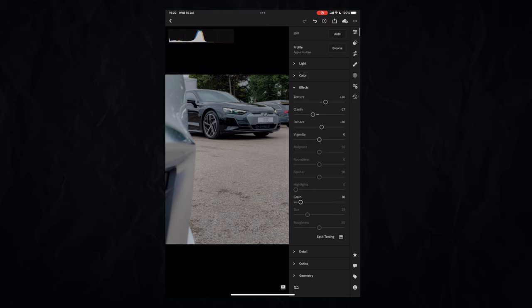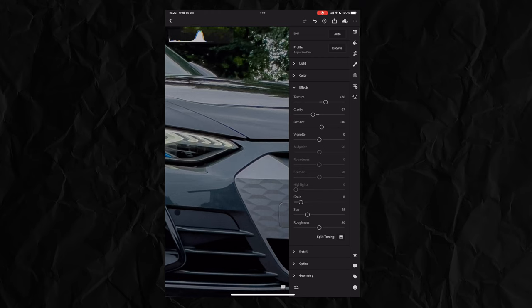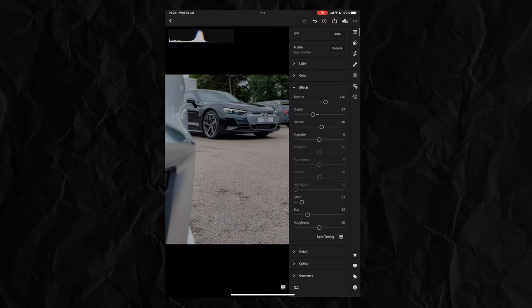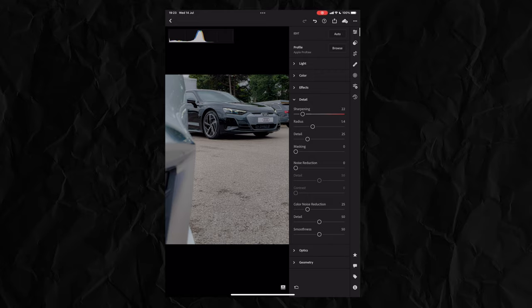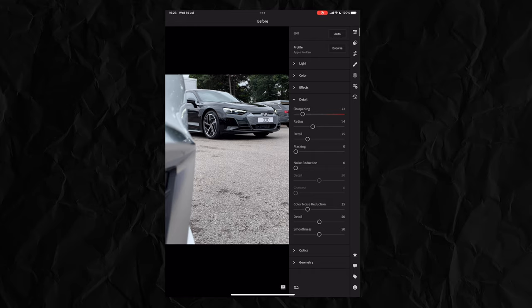The grain slider is my absolute favorite — this is where you can get away from that digital feel. You only need it to be very subtle, but zooming in you can see the difference it makes. Adding a little bit of grain helps make it look more natural. Then in detail, I'm going to take the sharpening down, because the iPhone automatically sharpens images to the point where they look incredibly digital.